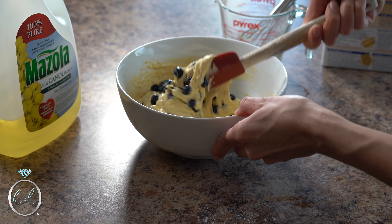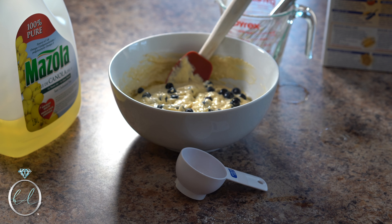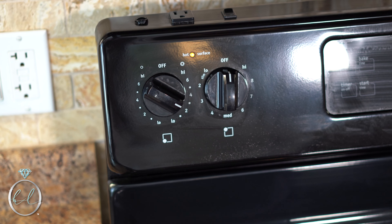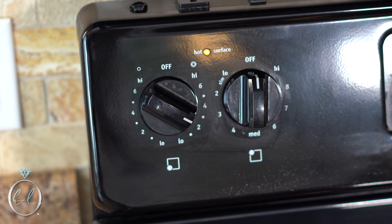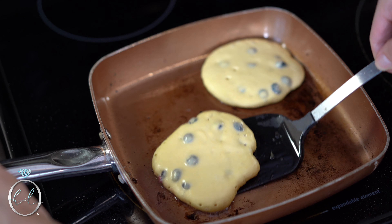I'm adding fresh blueberries to give me a boost of antioxidants. These berries are high in potassium and vitamin C, which helps in lowering your risk of heart disease and cancer, and they're also an anti-inflammatory. Cook the pancakes on low heat, grease the pan with oil, and flip the pancakes when the top bubbles.